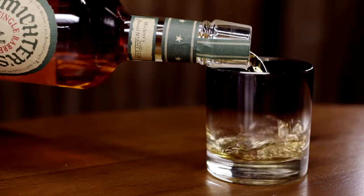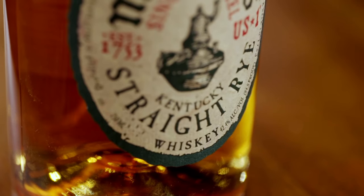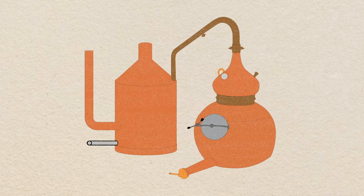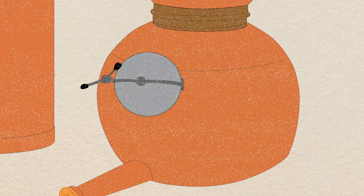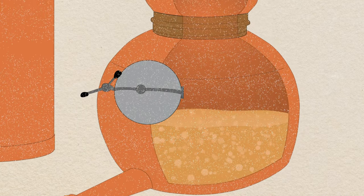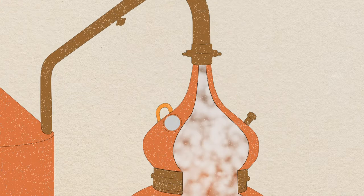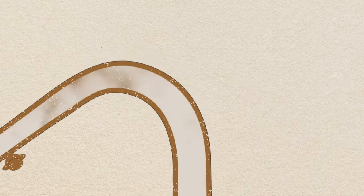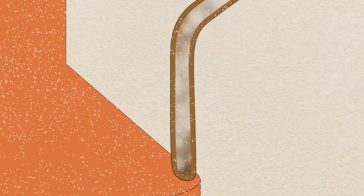Many decisions made by the distiller impact the final flavor of whiskey, but one of the most overlooked is the type of still used to produce it. Stills come in many shapes and sizes, but they all work on the same basic principle. Because alcohol has a lower boiling point than water, a still can be used to concentrate an alcohol solution. By heating an alcohol solution in the still, the alcohol turns to vapor more readily than the water. The vapor is then cooled and returned to liquid, resulting in a higher percentage of alcohol.